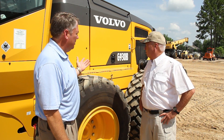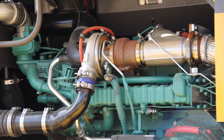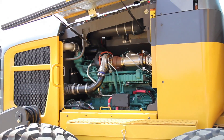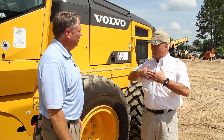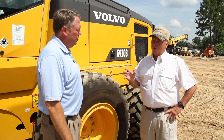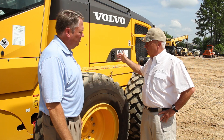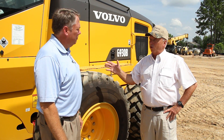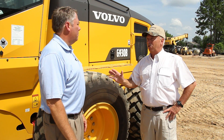Such as? Well, first of all, John, you've got the Volvo engine, the D8, and this G930B starts at 160 horsepower, and then it's variable as we go up in the transmission speed ranges. And speaking of transmission, this Volvo engine is coupled up, direct drive, to an exclusive 11-speed forward, 6-speed reverse Volvo transmission.